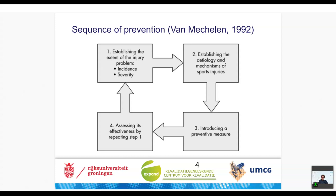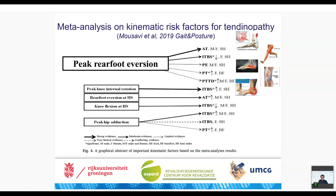Looking at the sequence of prevention: first establish the problem, then establish etiology, introduce a preventive measure, and remeasure effectiveness. We wanted to make steps in this sequence. Our first step was a meta-analysis on kinematic risk factors for tendinopathies and running-related injuries. We found that peak rearfoot eversion has a strong relation with Achilles tendinopathy, iliotibial band syndrome, plantar fasciitis, patellar tendinopathy, and posterior tibialis tendinopathy. It is important to note that most studies were in patient groups, so we don't know if peak rearfoot eversion is the cause or the effect.